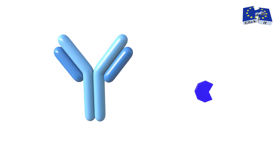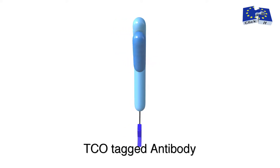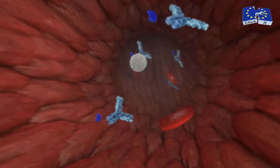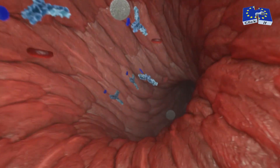In a so-called pre-targeted imaging approach, a tumour-targeting antibody is tagged with transcyclo-octene, a TCO, and administered to the patient. This agent circulates in the blood and binds to a specific target once reaching the tumour.